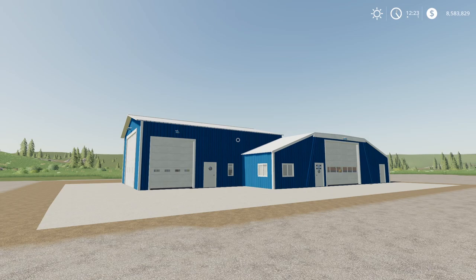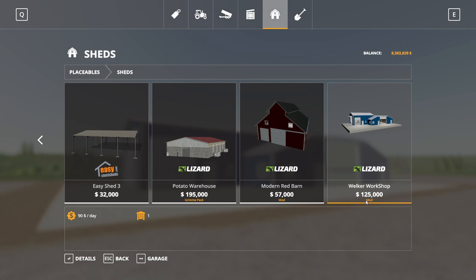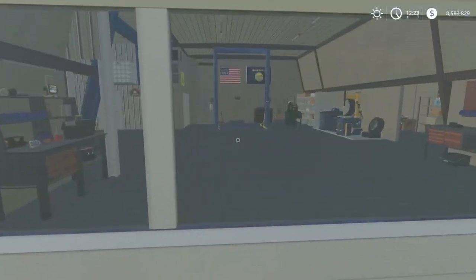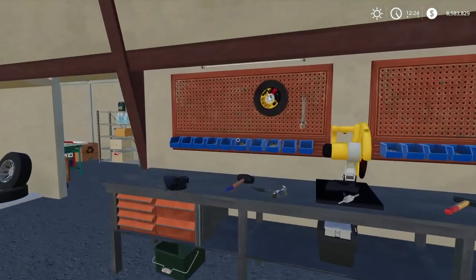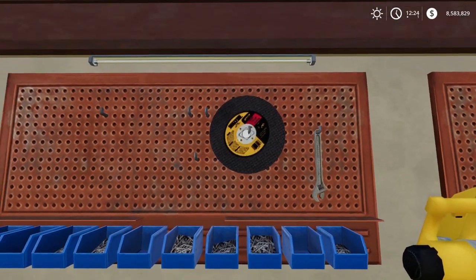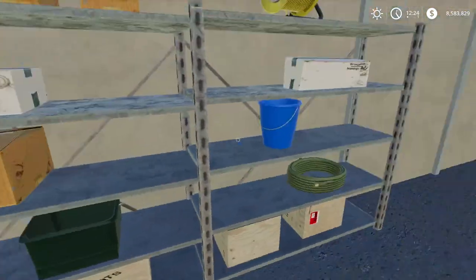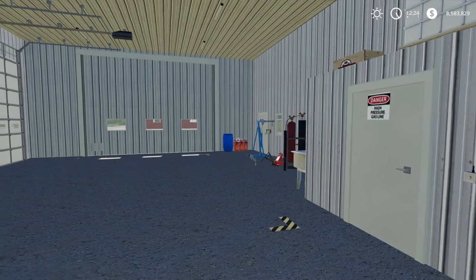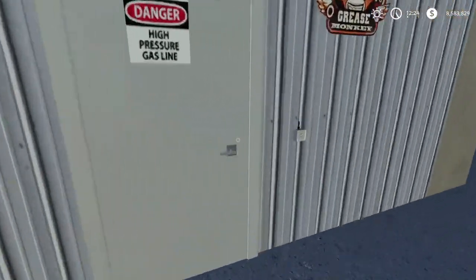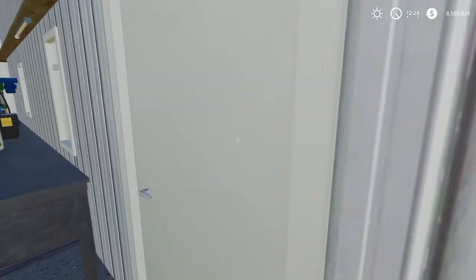Our final mod for the day is the Welker Workshop by The Subby. 29.28 megabytes to download, for all platforms. Found in the store under sheds. $125,000 to buy. I'm not sure if it has a workshop trigger — I don't see any trigger inside. There's an old DeWalt chop saw blade in there — definitely a DeWalt even without the brand on it.